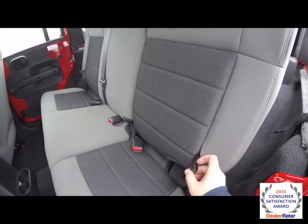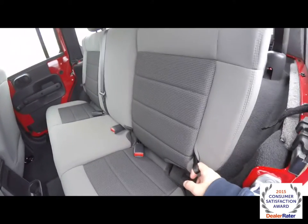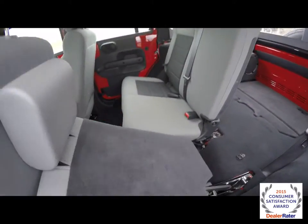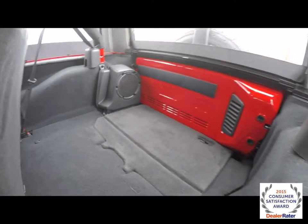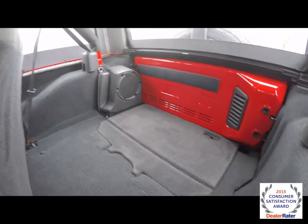To fold the seats is easy — just pull on the strap located at the base of the seat and pull forward. As you can see back here, the vehicle is equipped with the premium Infinity audio system.